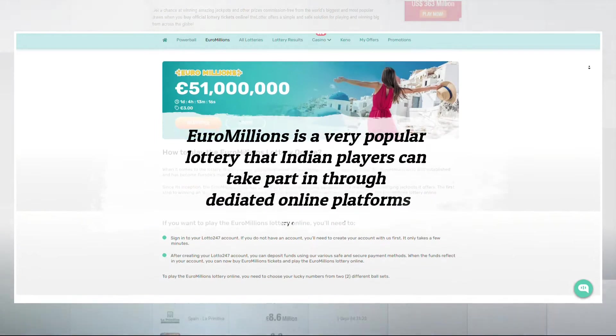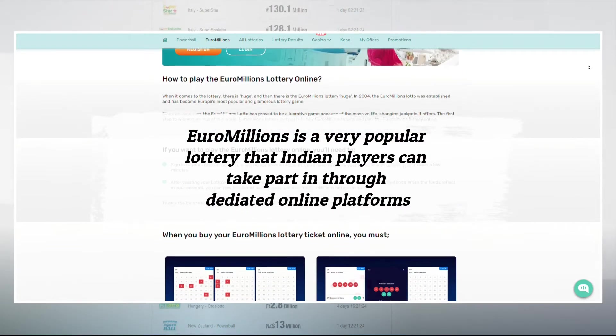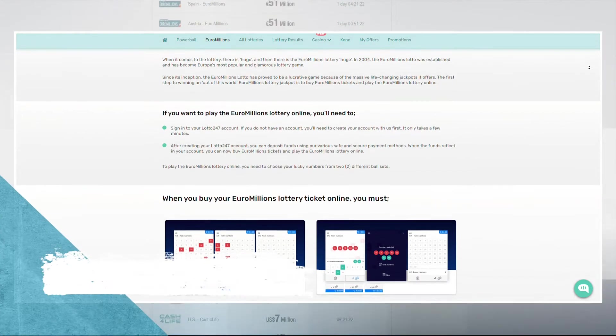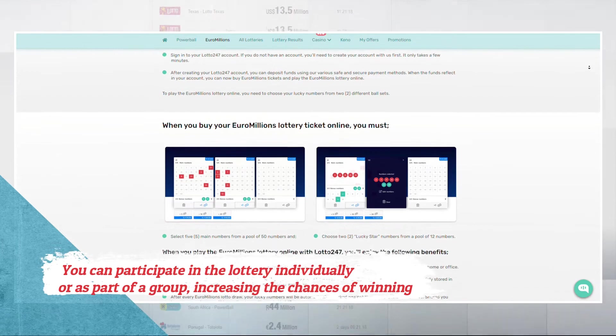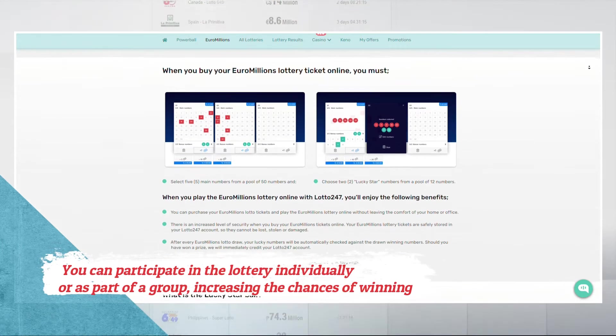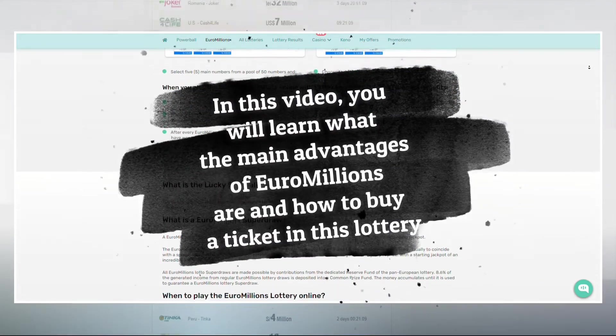EuroMillions is a very popular lottery that Indian players can take part in through dedicated online platforms. You can participate in the lottery individually or as part of a group, increasing the chances of winning. In this video, you will learn what the main advantages of EuroMillions are and how to buy a ticket in this lottery.